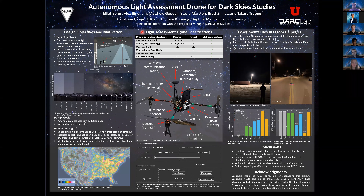We are the Autonomous Light Assessment Drone for Dark Sky Studies. We're a team that consists of myself, Sakara, Elliot, Alex, Devi, Brett, and Matthew.